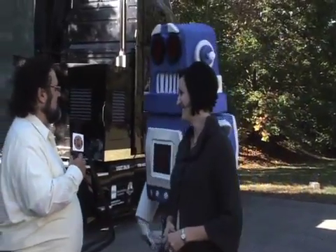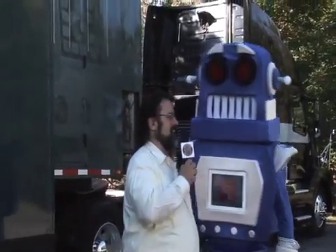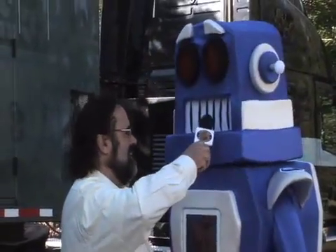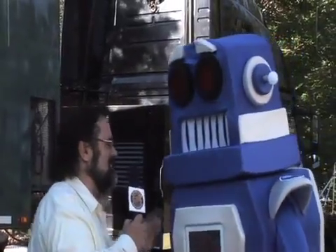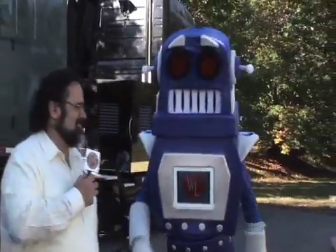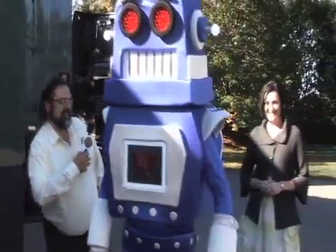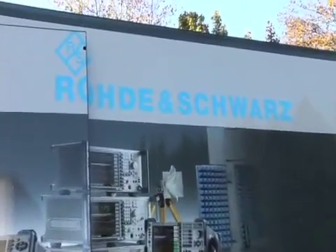Hey Willie, did you see everything you need on that truck? Yeah, I want to go on this truck. Yeah, that'd be fun, wouldn't it? That would be great — on the road. All right, we've got to go. I'll see you later.